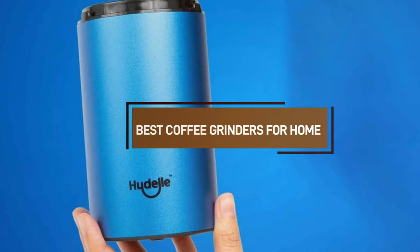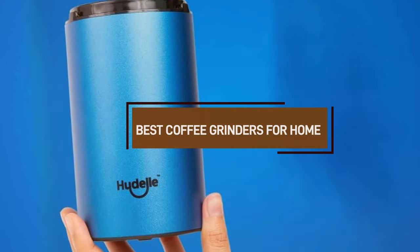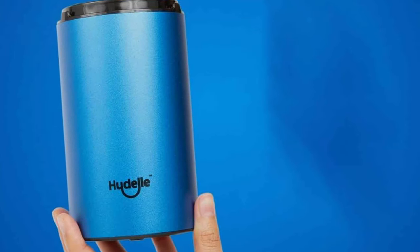Let's explore the 7 best coffee grinders for home use that promise to elevate your coffee experience, grinding in style.